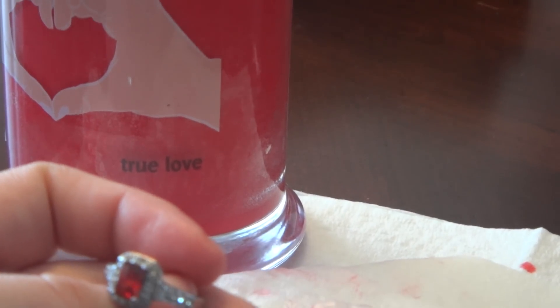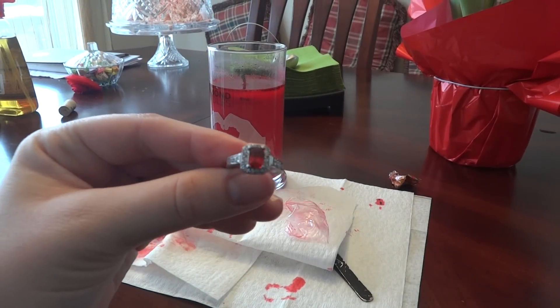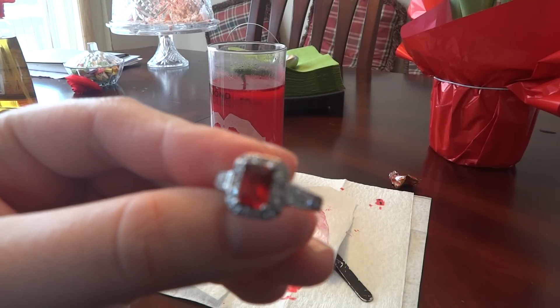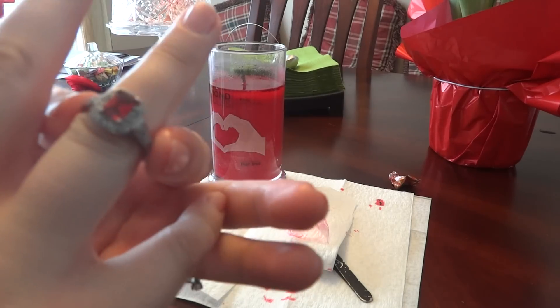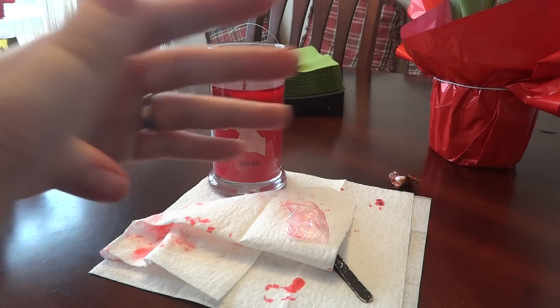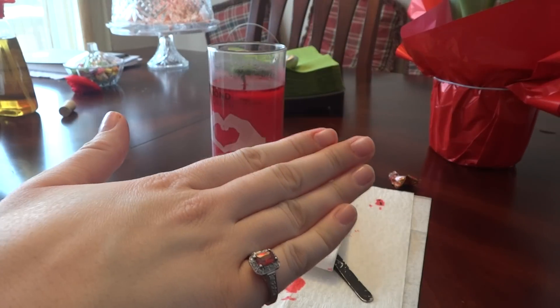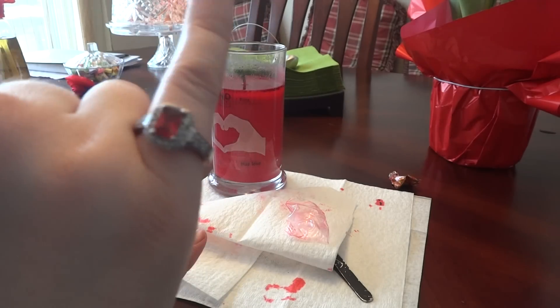Oh, this is a really small one. It fits my pinky, and I really don't have that big of fingers — maybe a ring size seven or eight. That's not too big. This is definitely a pinky ring.